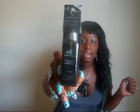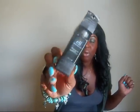The first thing I picked up from ELF is the Makeup Mist and Set Spray. It has aloe, green tea, cucumber, and vitamins A, C, and E in it, and it claims to keep your makeup on all day long. We shall see - I'm going to test it out. This was $3.